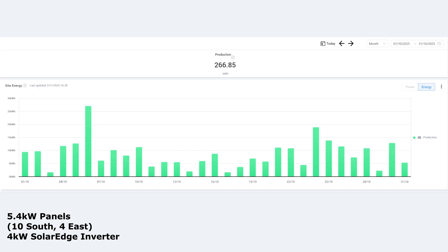So these are the stats for October: 266.85 kilowatt hours. I can't believe I was talking about 400 last month — I was saying we could have 400, which would be brilliant in October. But this month has been pretty pants, to be honest, and the graph kind of tells that story.